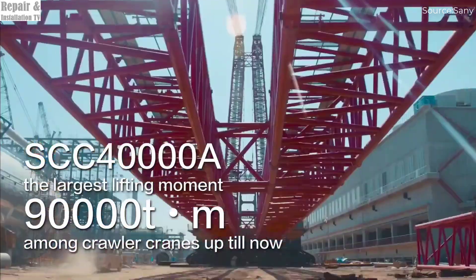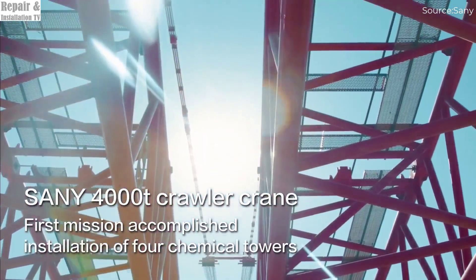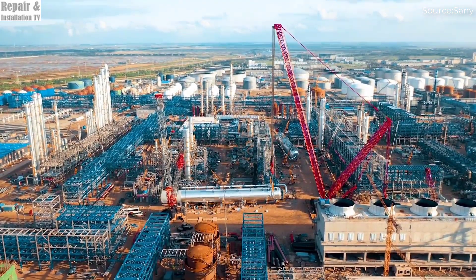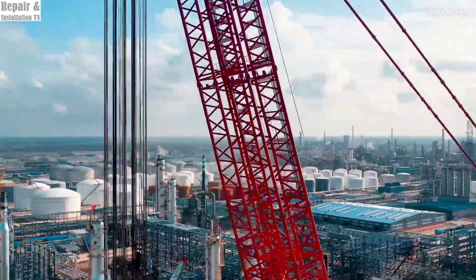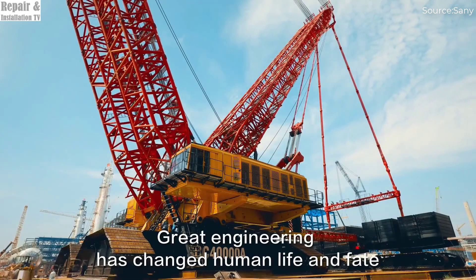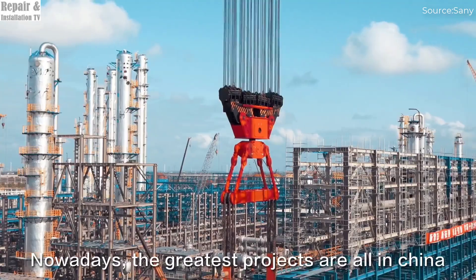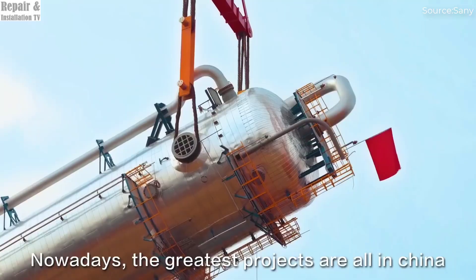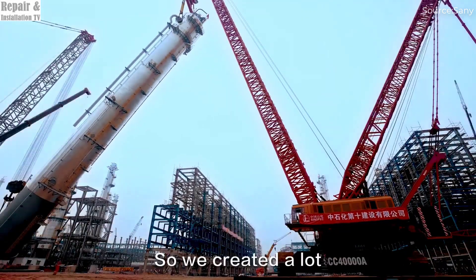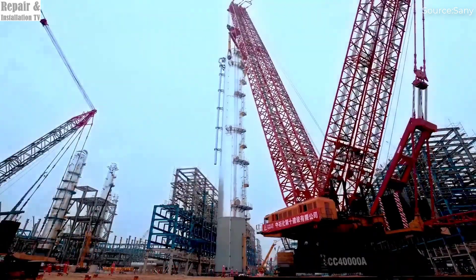Beyond its insane lifting power, this crane is built for efficiency and durability. Its cutting-edge design minimizes energy consumption while maximizing performance, making it an essential tool for modern construction giants. Whether it's for skyscrapers, massive industrial plants, or offshore energy projects, the SCC 40000-A is built to handle the heaviest and most complex lifting challenges with ease and precision.